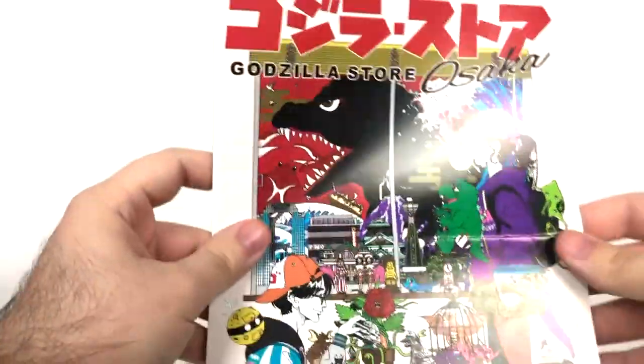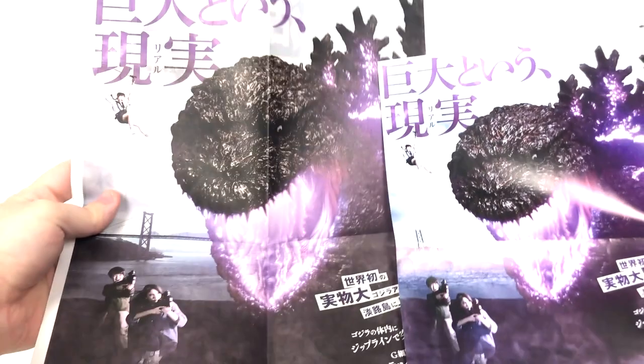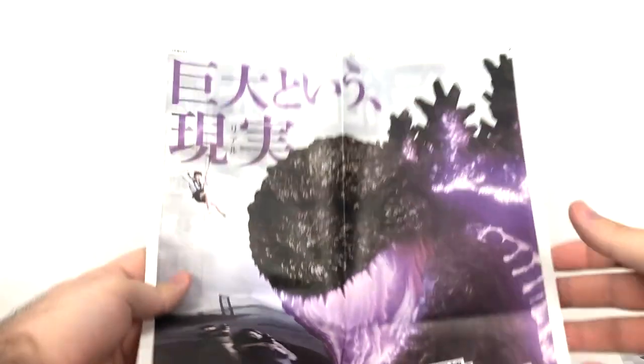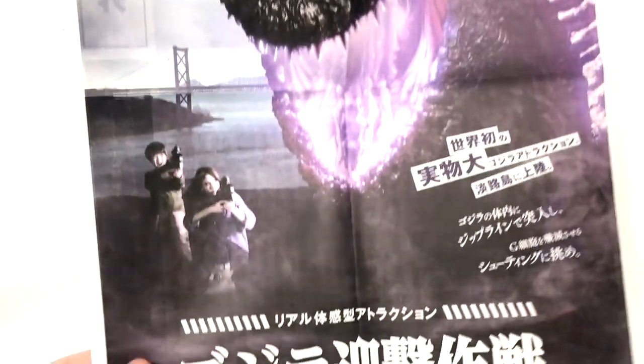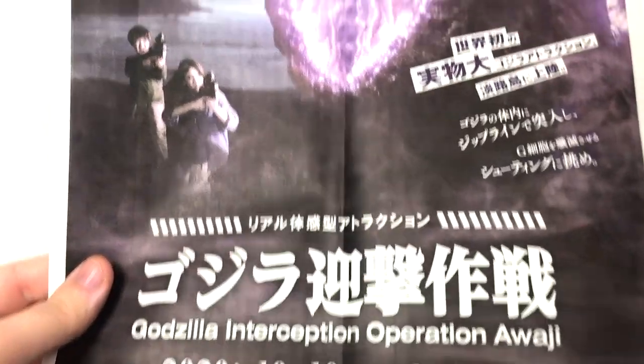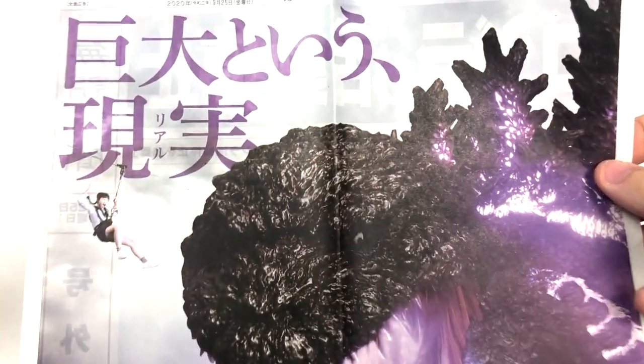I'm probably going to be hanging it up on the back. And over here we have a bigger version — they're both here. Definitely a bigger version, as you can see. This is more so like a newspaper clipping, which I really, really like. And this is also something I'd really like to hang up for the Godzilla Interception Operation Awaji.